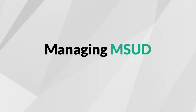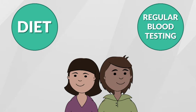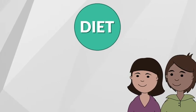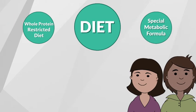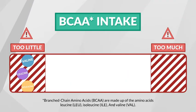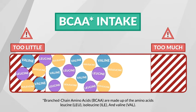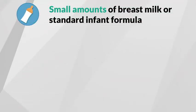You can manage MSUD through your baby's diet and regular blood testing. There are two main components to managing MSUD through diet: a whole protein-restricted diet and a special metabolic formula. Even though branched-chain amino acids are dangerous for someone with MSUD, they are essential for normal development. A limited and controlled amount must be taken daily. This means your baby can only have a small amount of breast milk or standard infant formula.